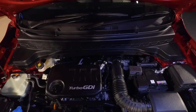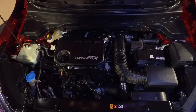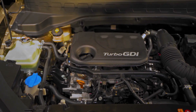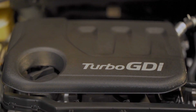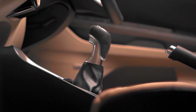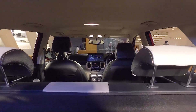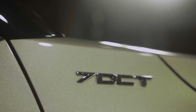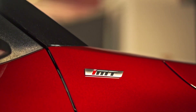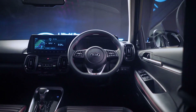The powertrain portfolio in the Sonet is expected to include a 1.2-litre naturally aspirated and a 1.0-litre turbocharged petrol unit currently available on the Hyundai Venue, while the 1.5-litre diesel engine will be the one used in the Seltos SUV. The 1.2-litre petrol is expected with a manual transmission, while the 1.0-litre petrol is likely offered with three options: manual, 7-speed dual-clutch automatic, and the newly introduced 6-speed iMT. The diesel unit is likely to get a 6-speed manual and 6-speed automatic.